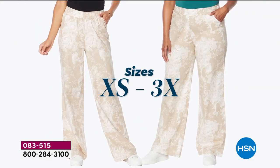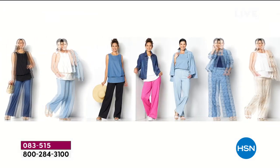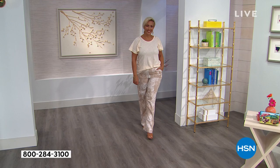It comes in extra small to 3X, and we have all of the lengths — petite, average, tall. Get on the phone, because it's hard to find those talls and those petites. It's the soft-cell denim wide-leg pant.